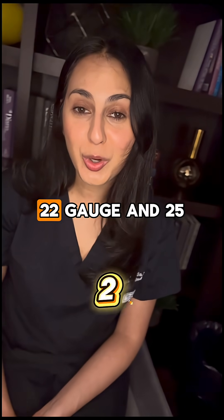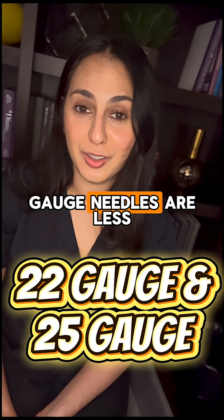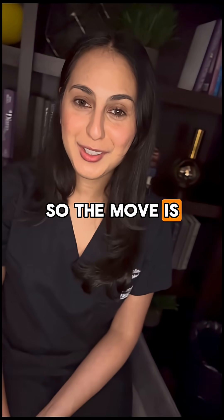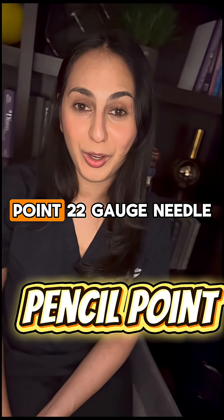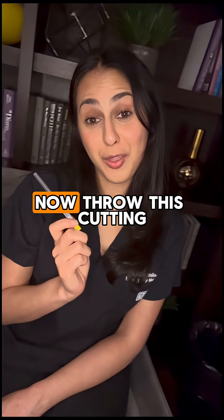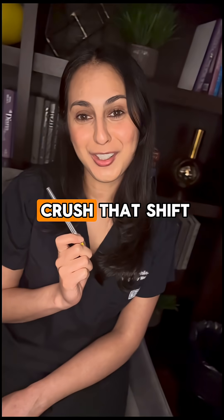Last, needle size: 22-gauge and 25-gauge needles are less likely to cause headaches. So the move is simple — for your next lumbar puncture, pick the atraumatic pencil point 22-gauge needle. Now throw that cutting needle away and go crush that shift.